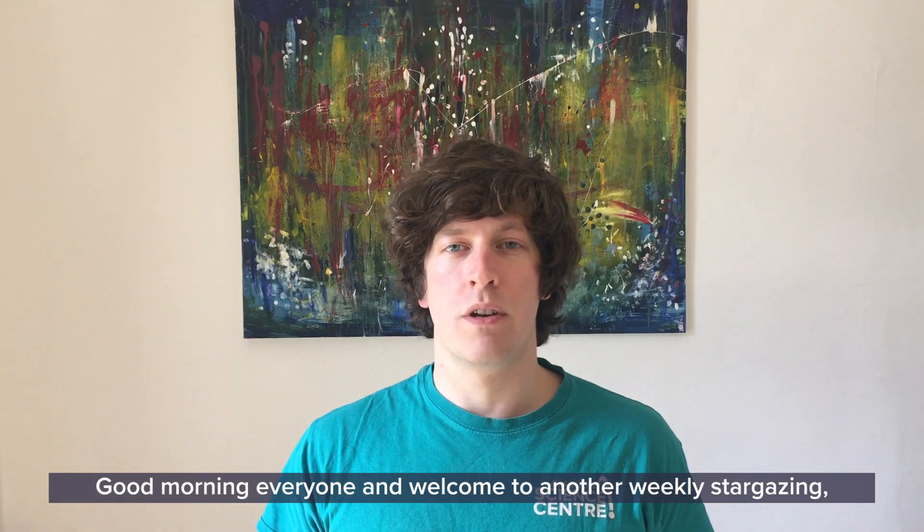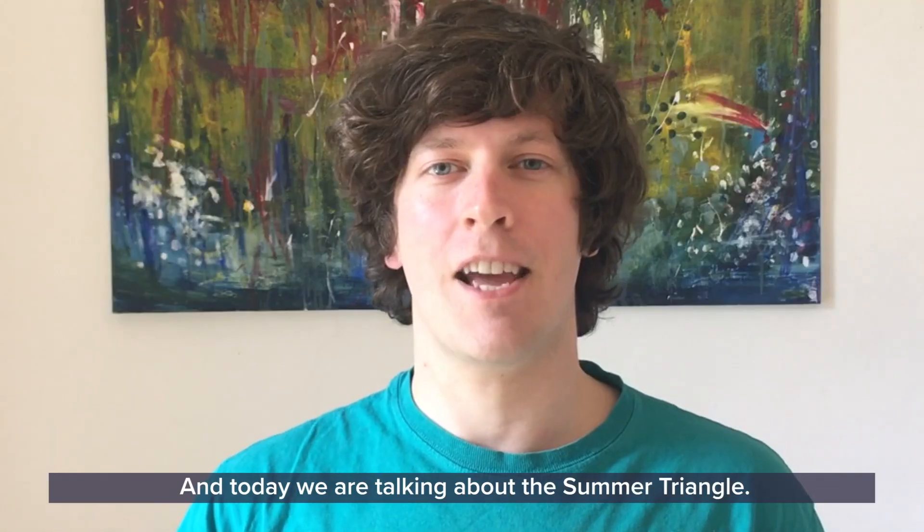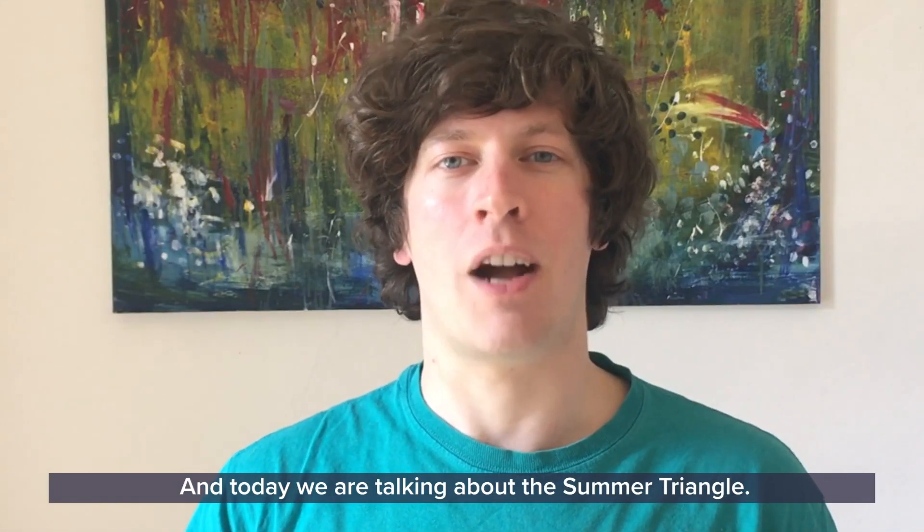Good morning everyone and welcome to another weekly stargazing with myself Andrew, one of the astronomers in the planetarium at Glasgow Science Center. Today we're talking about the Summer Triangle.